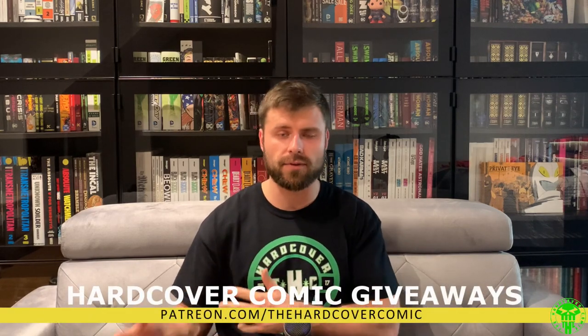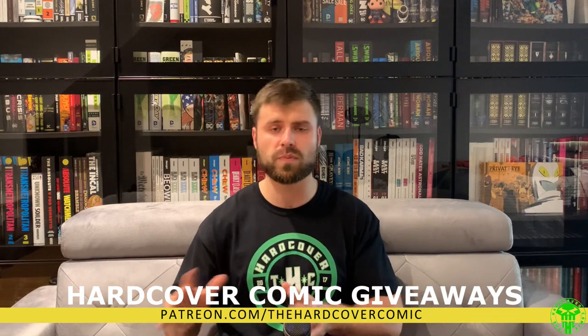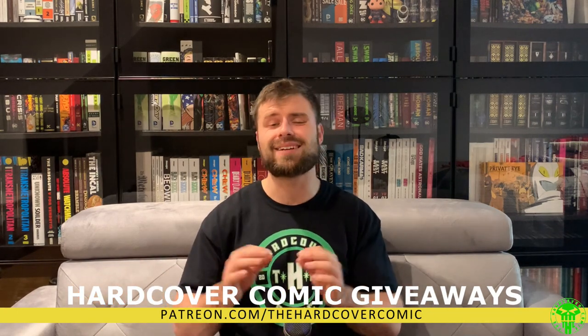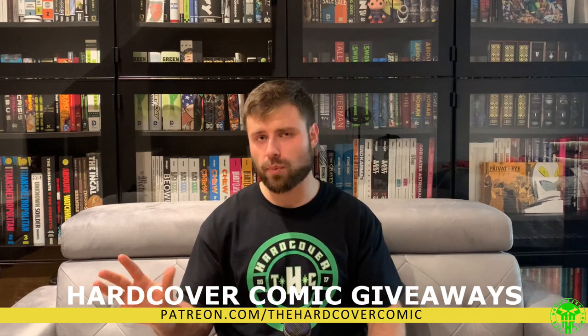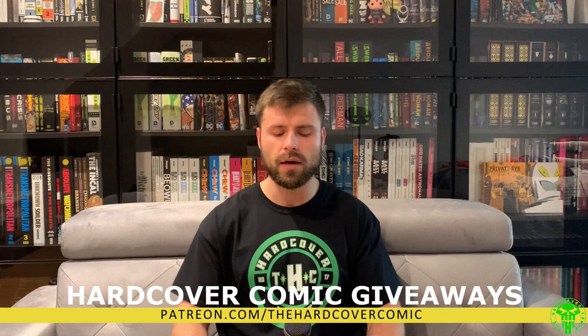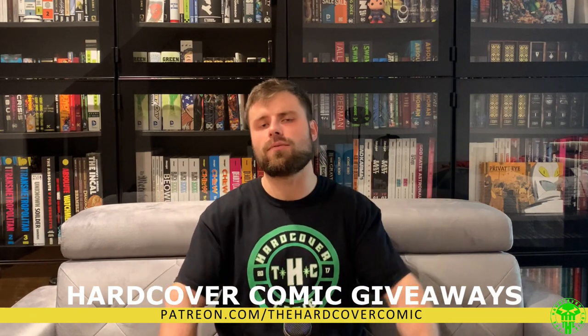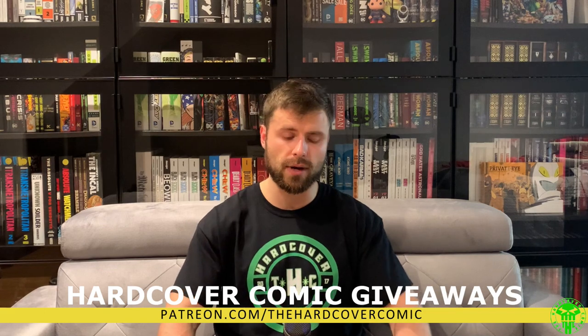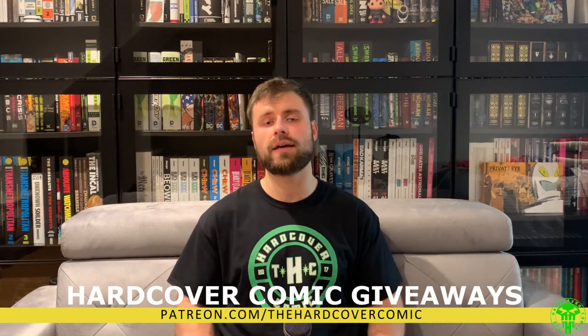We also have a Patreon. At the end of every month we do a Hardcover Comic giveaway — omnibus, absolute, deluxe editions, brand new books for you to win. For as little as a dollar a month you get a chance every month to win a brand new hardcover comic. We also give early access to videos and give away Marvel Comics digital codes once in a while. Check that out at patreon.com/thehardcovercomic.